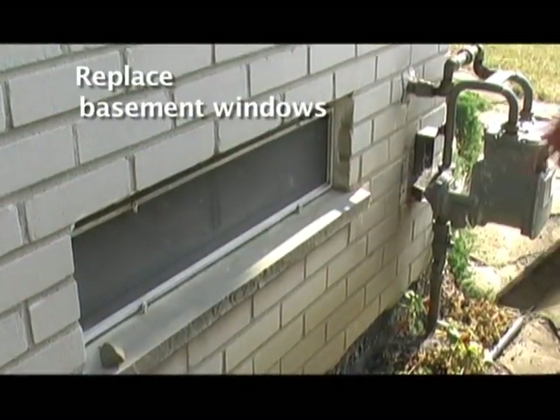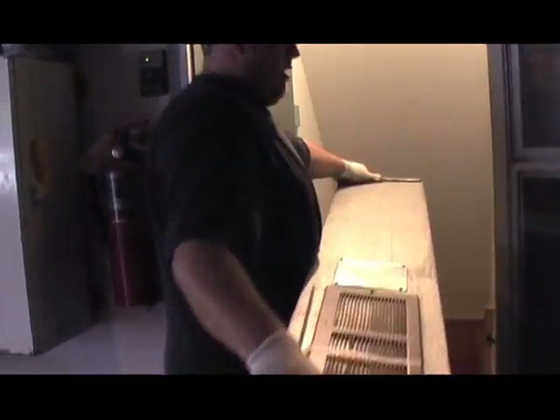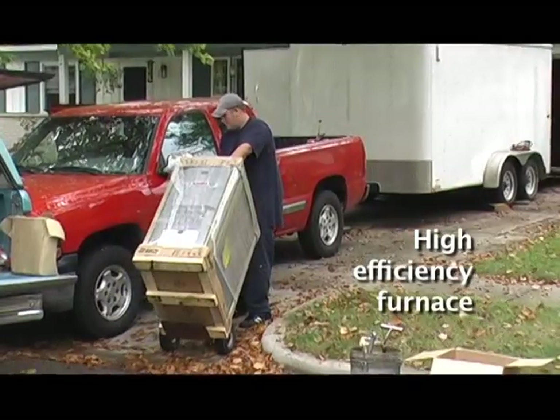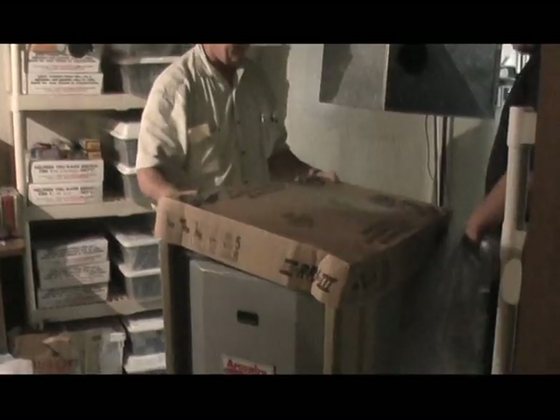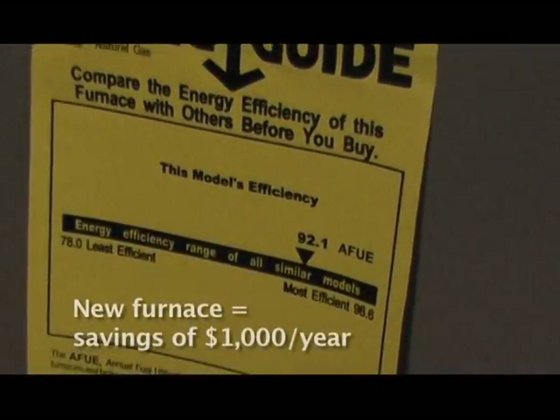He also recommended replacing the basement windows. Metal windows are pretty much the most conductive types of frames you can have. Most people these days are replacing them with glass block. After tightening up the air leaks, the next significant energy saving step was replacing their old furnace — which was pretty ancient — with a yearly savings estimate of $1,000 on improving its efficiency.